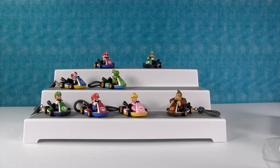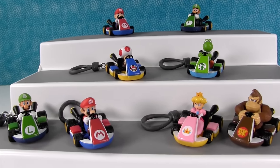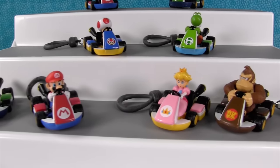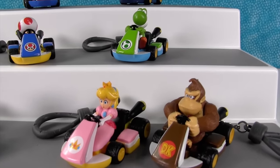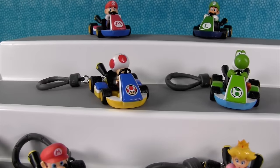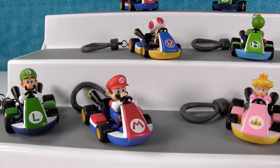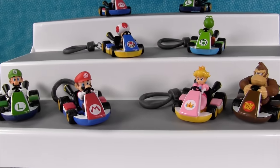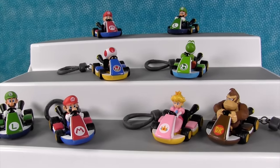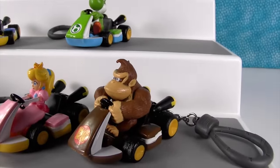All right, there they are. We did pretty well — we got six out of eight for our set. Not bad at all. We got a couple duplicates of Mario and Luigi. We got the person that Shannon really wanted, which was Donkey Kong. We did not get Bowser, so we'll have to try and get some more of these packages to complete our set. Shannon's favorite? Donkey Kong — he is awesome.